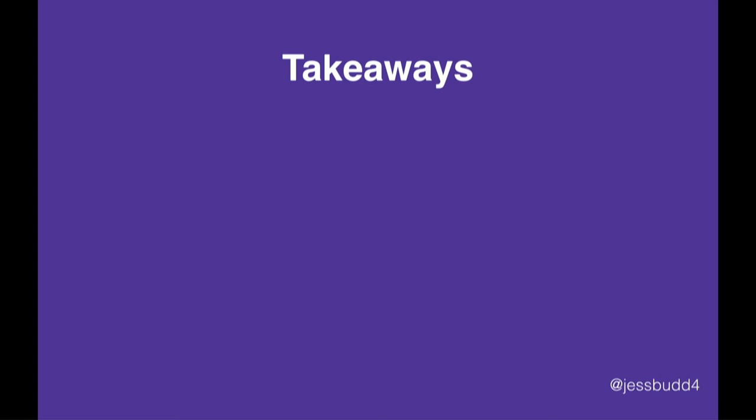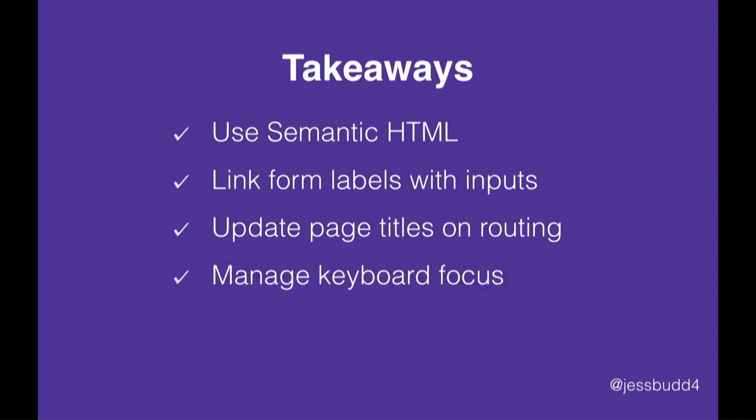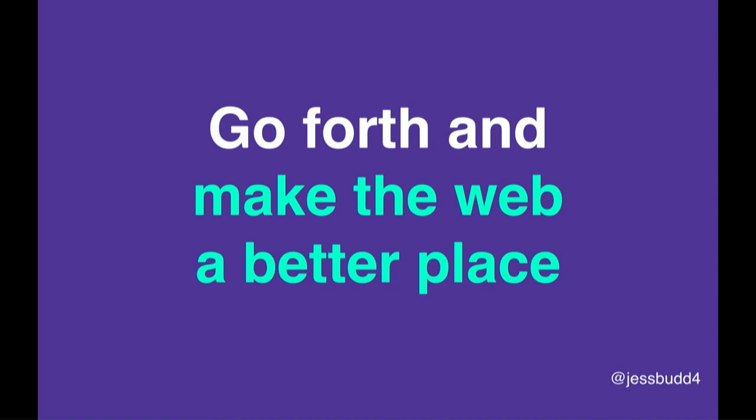So just going to wrap up and go over what we've covered. Using semantic HTML is really important. We want to link our labels with our form inputs. We want to update the page titles when we're doing routing. We want to manage the keyboard focus and move it to new content. Use the tooling that's available and just test your apps. As developers, we have the potential to make a difference in people's lives — the code we write can give people more independence and make their lives easier. I'd love for all of you to go out and try just some of the things we've talked about. If you can implement just any of these, you'll be making a difference — and maybe it can be one of your superpowers too. Thanks.